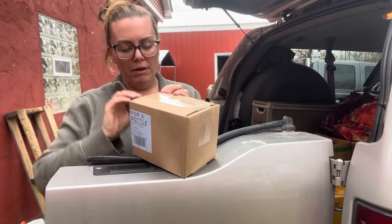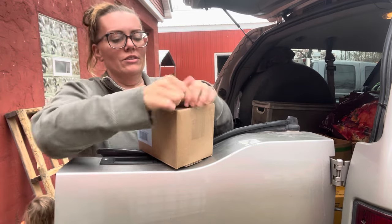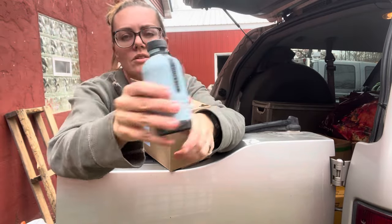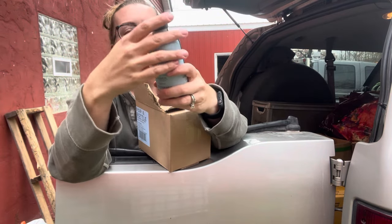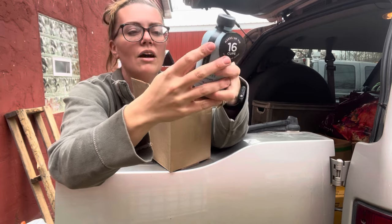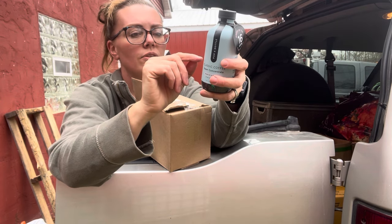We also got this Pop and Bottle — it's like a super concentrate coffee. I was kind of curious to take this on our road trip; I've never seen this before. It comes in a super cool glass bottle — super trendy looking. It makes 16 cups of hot or iced coffee, and the only thing in it is purified water and coffee. I'm a coffee snob — I always have coffee around. They tell you how to make an Americano, iced coffee, latte.